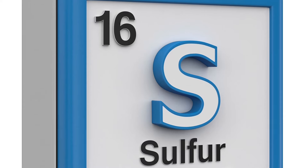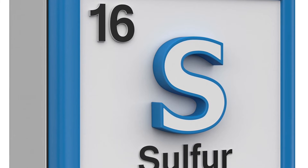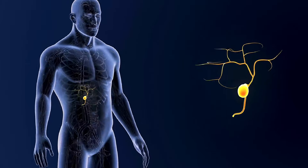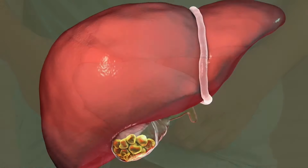Number 7: Allium vegetables. This includes garlic, leeks, onions, chives, and scallions. Alliums are abundant in sulfur compounds responsible for their distinctive aroma. Sulfur plays a vital role in bile production, acting as a detergent that breaks down fats and toxins during detoxification.